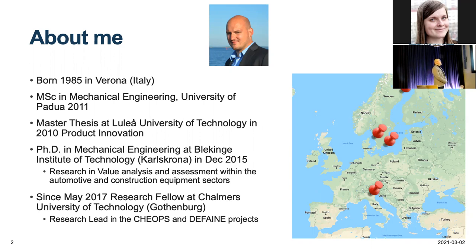Before finishing my degree, I moved to Luleå University of Technology, where I did my Master's thesis in Product Innovation in 2010. That experience grew my interest for engineering design research, which is why I accepted a PhD position at Blekinge Institute of Technology in Karlskrona, where I worked on Value Analysis and Value Assessment in the automotive and construction equipment sectors. I moved to Chalmers in 2017 as a research fellow, and I am now a research lead in the KEOPS and DEFINE projects.